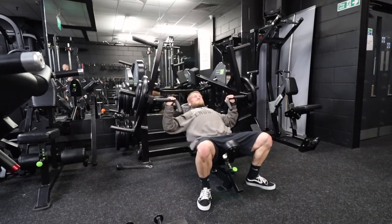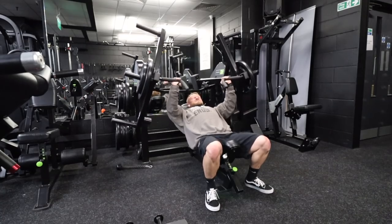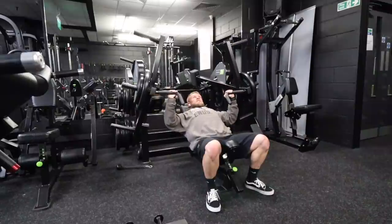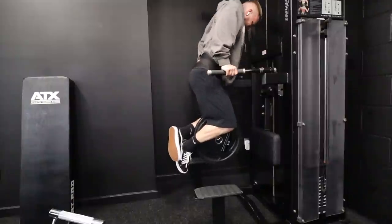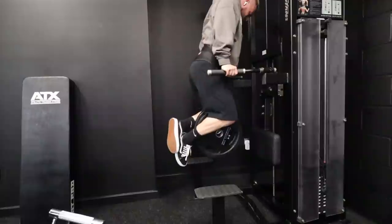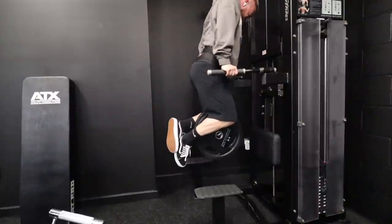Going into the back-off sets, I try to make them as continuous as I can, but as always taking it to failure — control, intent, purpose, not leaving anything in the tank. That's what I do and something I promote because I enjoy that style of training. So that was two sets on that: one set of five to nine, one set of ten to twelve, normally on a compound movement like that.